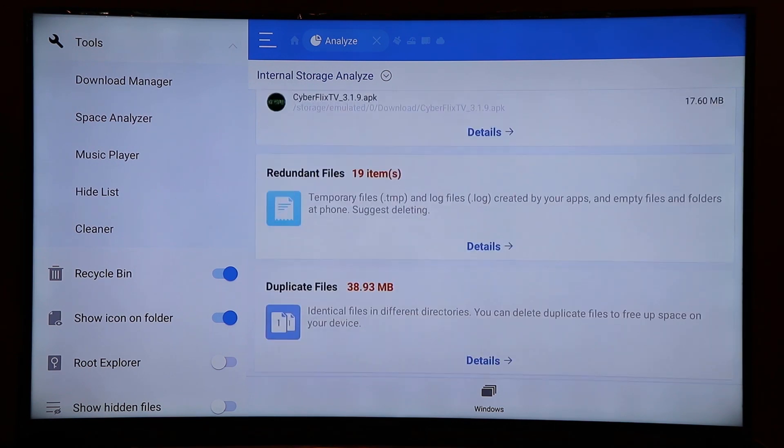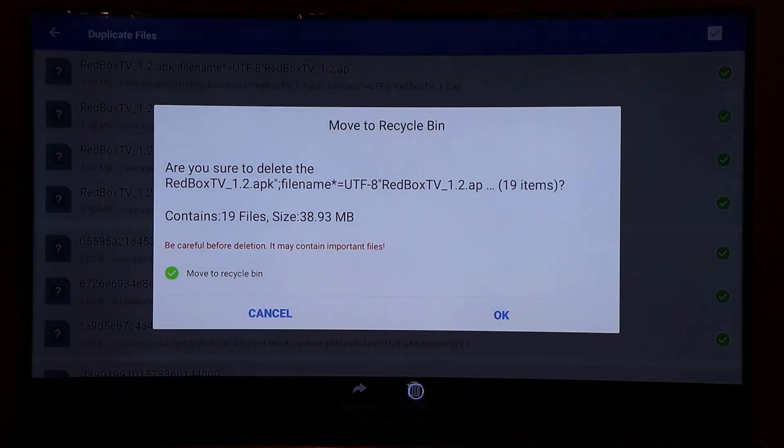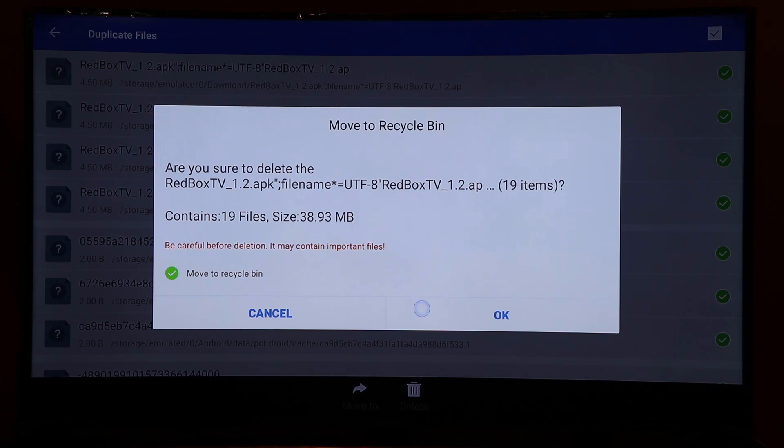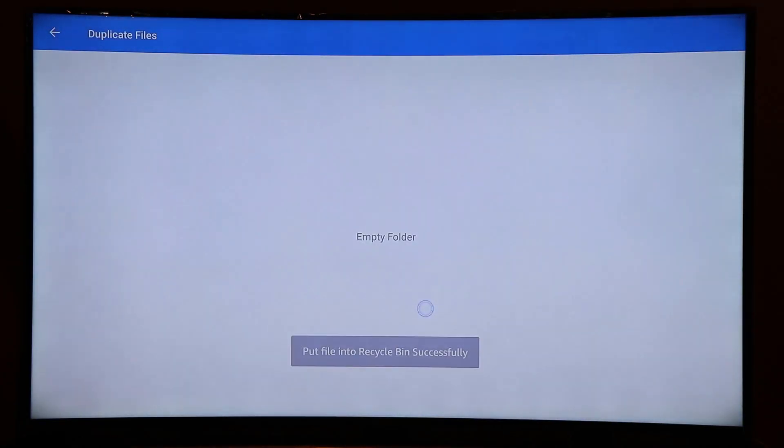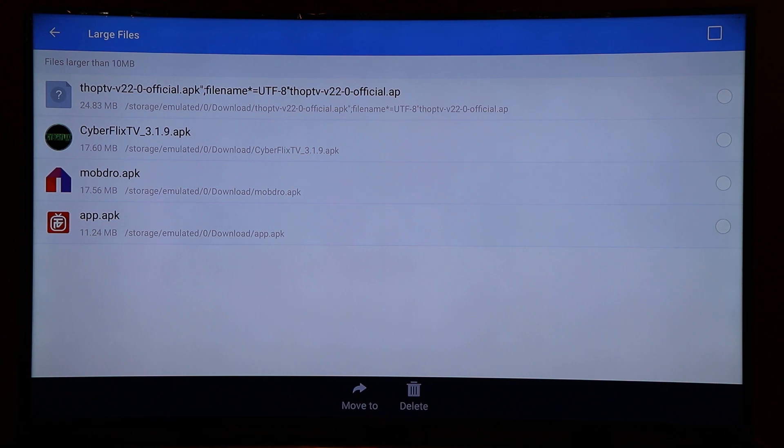That's how you delete redundant files — you may still have some remaining which you can handle in a next round. Then go to the Duplicate Files section, select all, enable the mouse pointer, and go to the Delete button. As you can see, there are many duplicate Redbox files — deleting all of these will free up about 38 MB of memory. Duplicate files have been deleted. Now in the Large Files section, these are APK installation files over 10 MB. Since you've already installed the APKs, you can safely delete these too — click Select All and then Delete.